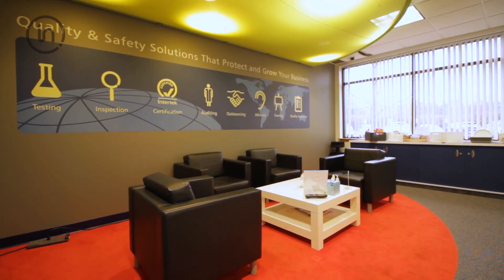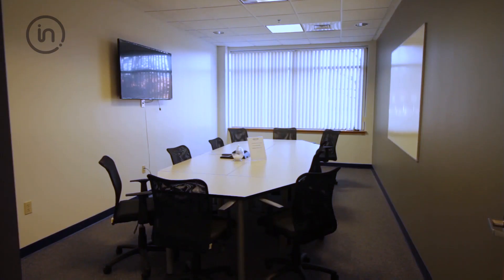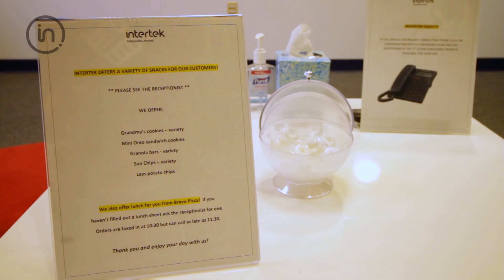To maximize productivity during your stay, we offer a variety of amenities with a dedicated customer lounge, private meeting space, Wi-Fi, lunch, and a fully stocked fridge for refreshments and snacks.